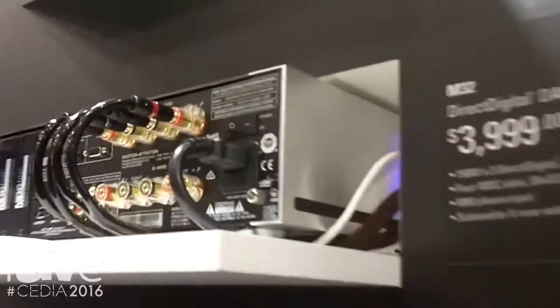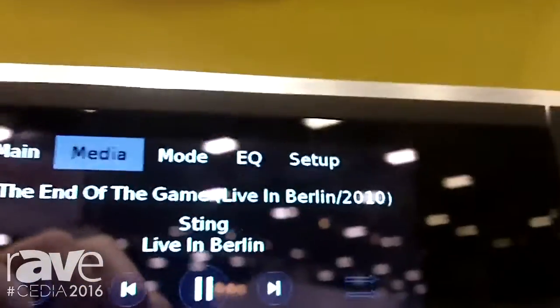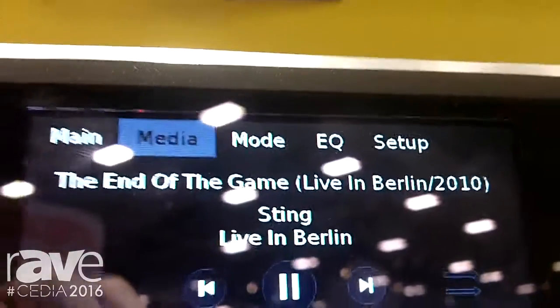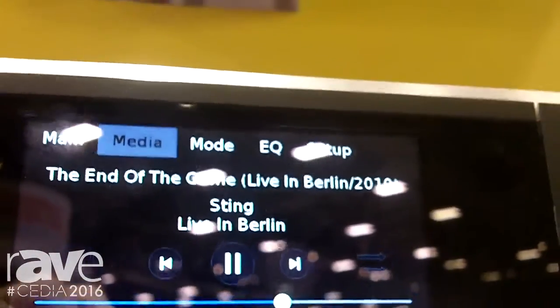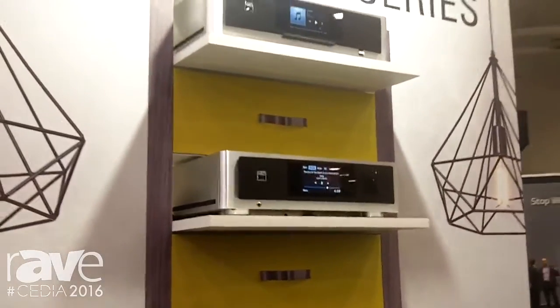It also has modular design construction which means that you can add optional modules to add features and functionality. You can see from the front panel here that we have our BlueOS network card installed in the back. This is an optional BlueOS module and it integrates high-resolution network streaming, both wired and wireless, right into the chassis.